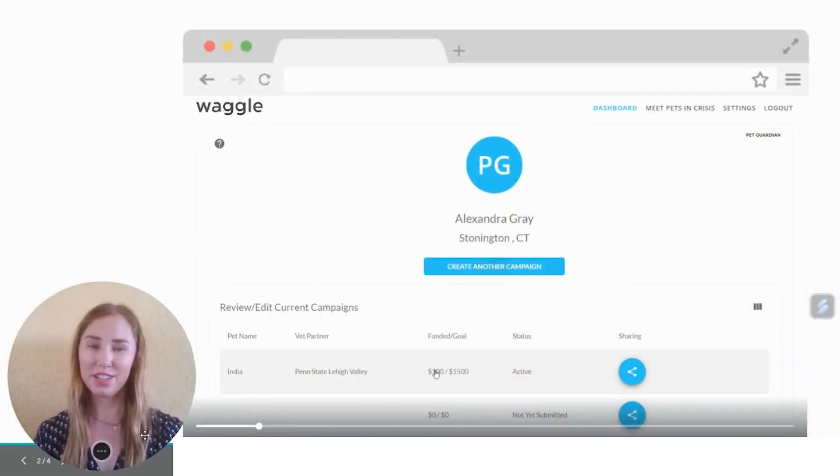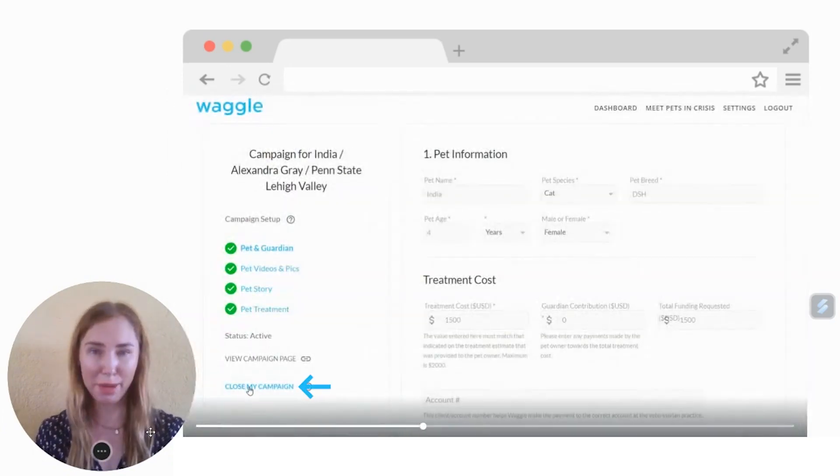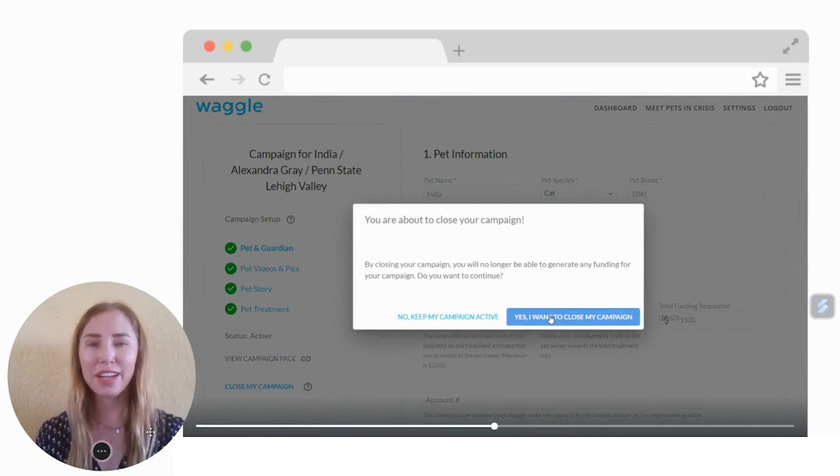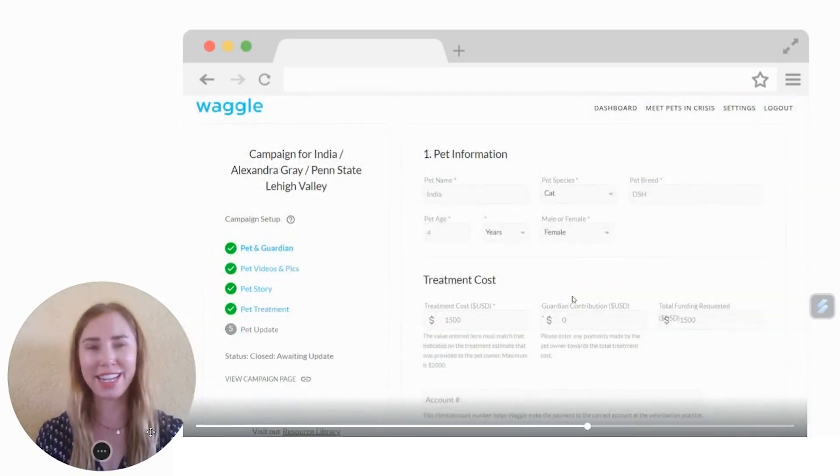Let's log into your dashboard and click on the campaign that you would like to close. Select close my campaign here on the left hand side. Your campaign will automatically close once it reaches its goal, or you can close it at any time.